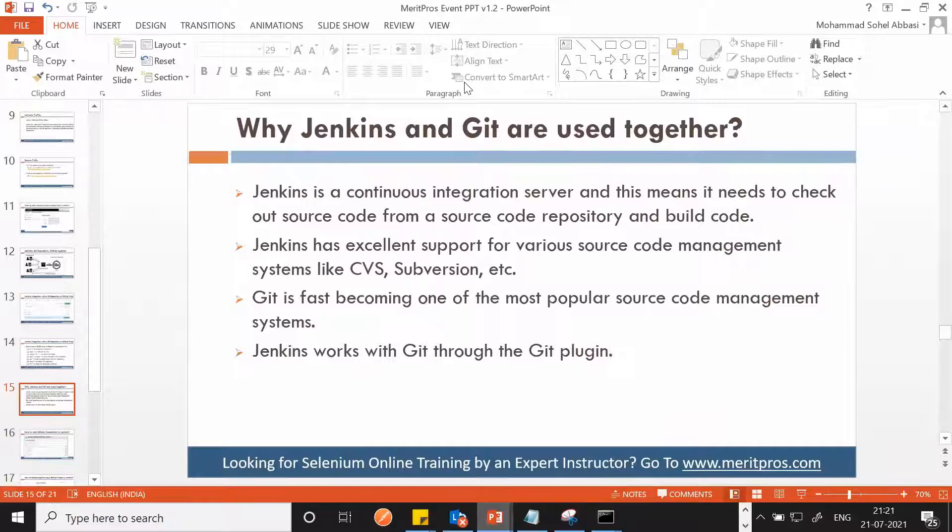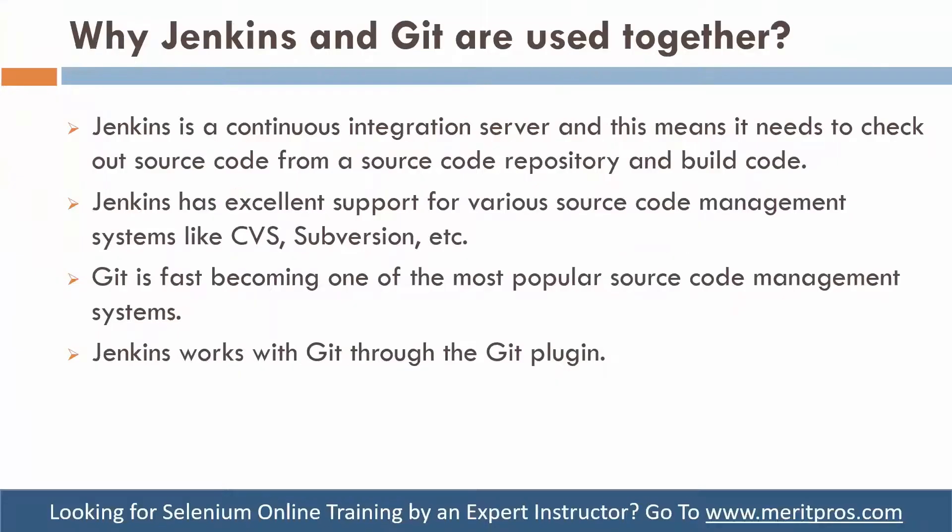Why are Jenkins and Git both used together? There are so many other version control systems and everything which we can use, so why do we generally use Jenkins and Git together?